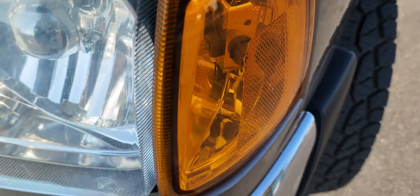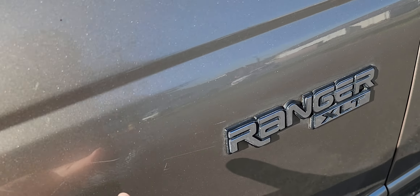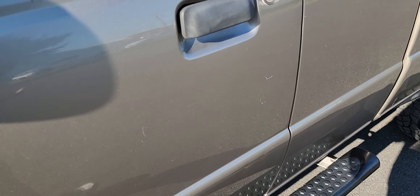It is a 2005, but it has little bumps and bruises on it. It has a few scratches here along the side and on the door.